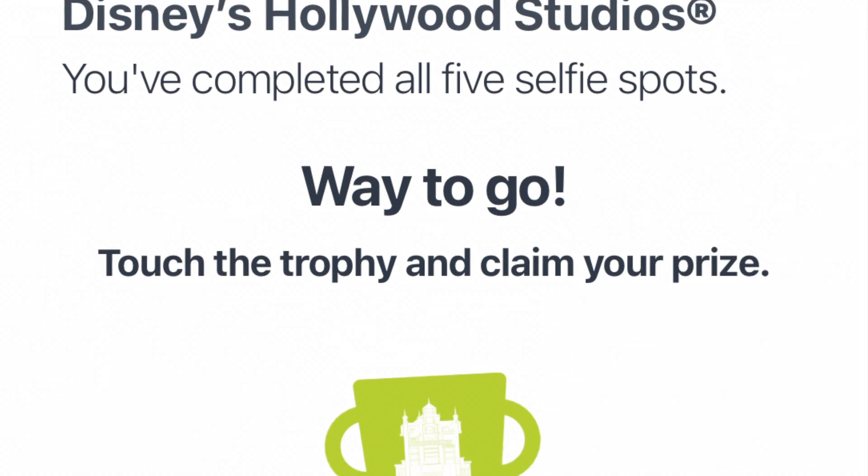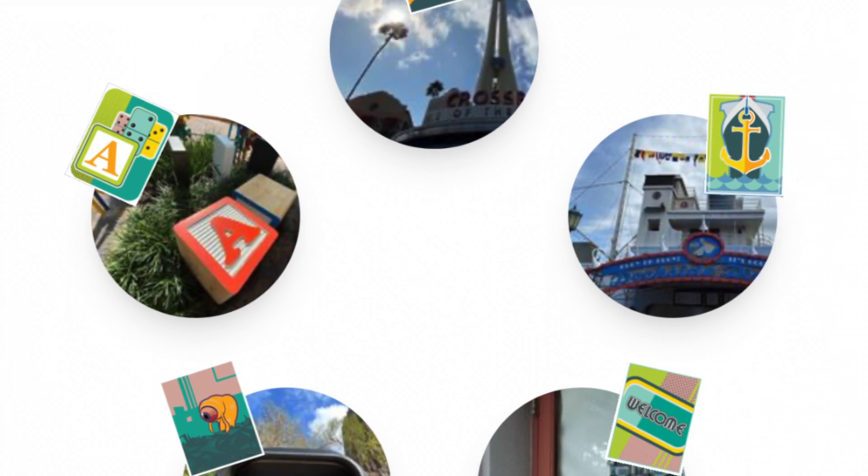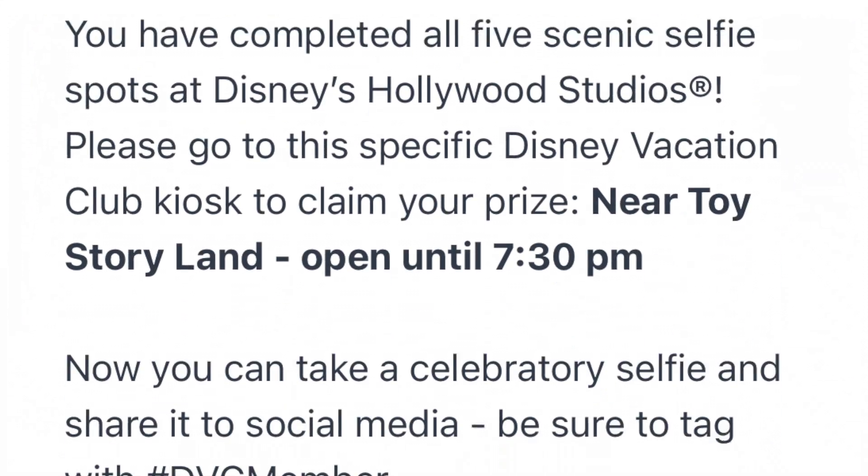You took your selfies at all five locations. You can claim a nice little pin at the Disney Vacation Club kiosk near the entrance of Toy Story Land. Please hurry — this kiosk closes at 7:30 p.m.